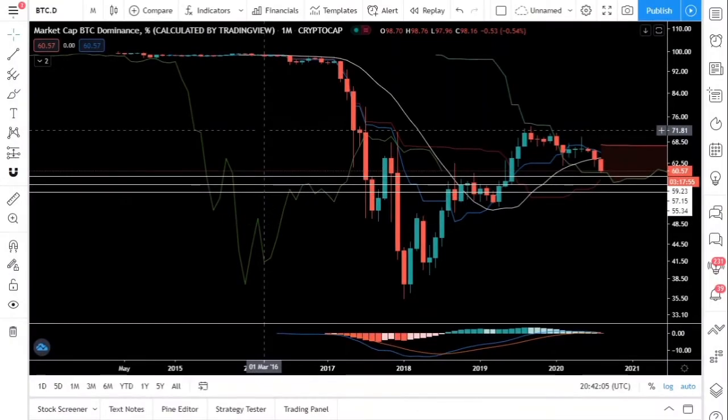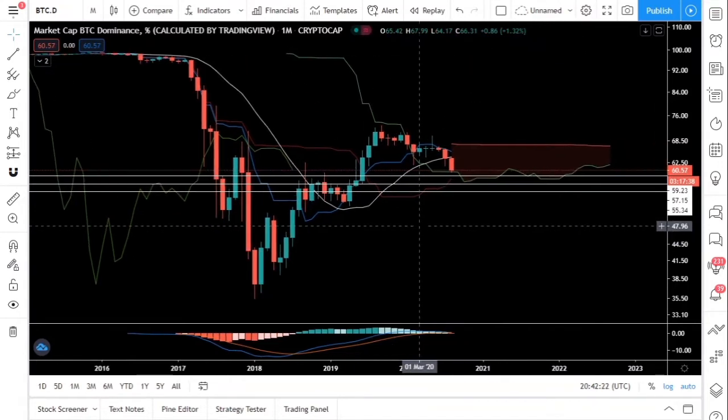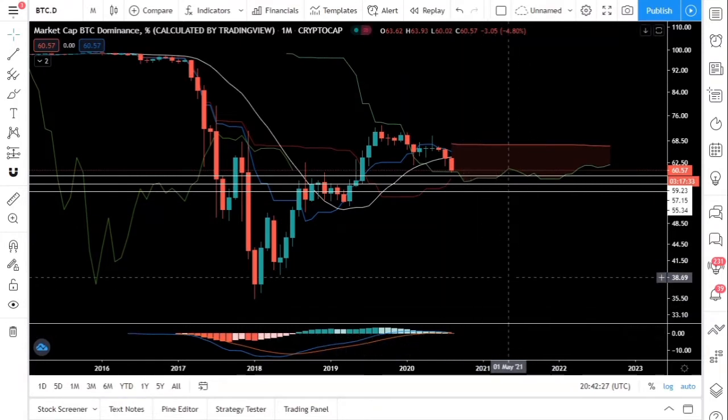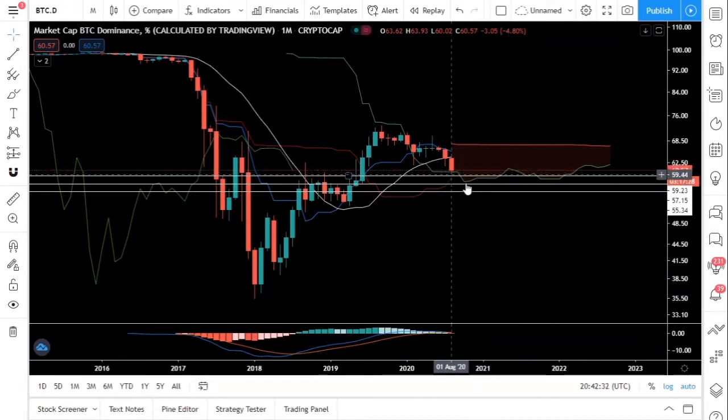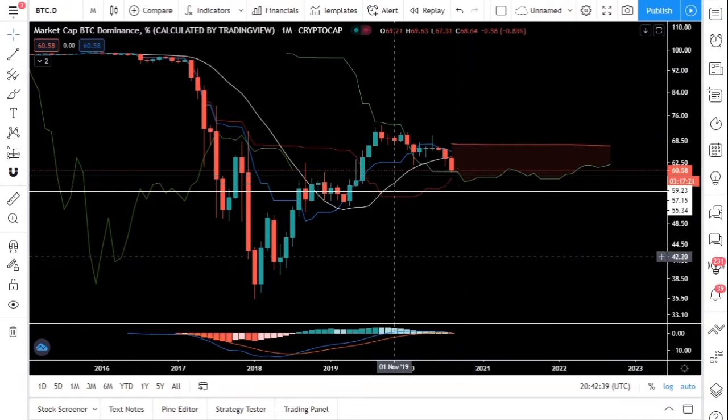Hey guys, this is Crypto Coin Investor. The Bitcoin dominance is going down — are your bags ready? What you're looking at right now is the monthly chart of Bitcoin dominance, and for the first time in a long time we have a bearish divergence on the MACD. This means that a big altcoin season is just around the corner.